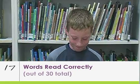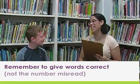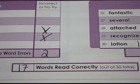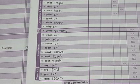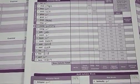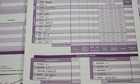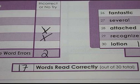Alright, you read 17 words right. Can I get a high five? You give me all the information I need. Thank you. The number of words read correctly is the number of words a student reads accurately on the first try. To calculate the words read correctly, simply count the number of words that have a check after them. Self-corrections count as errors.